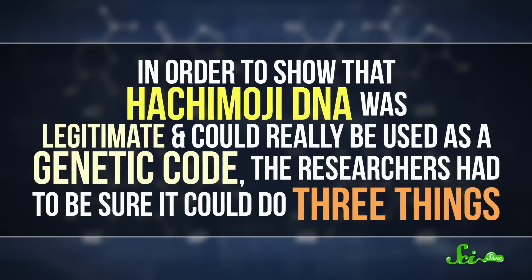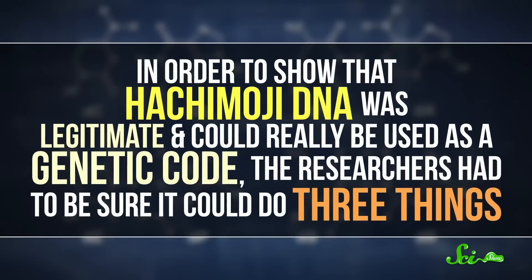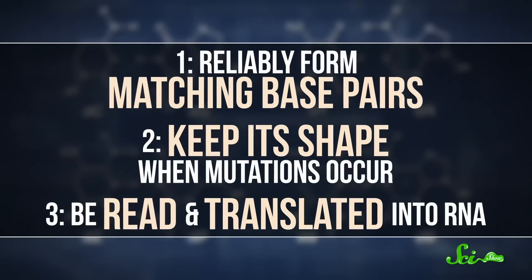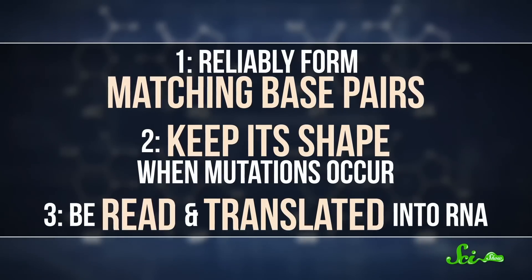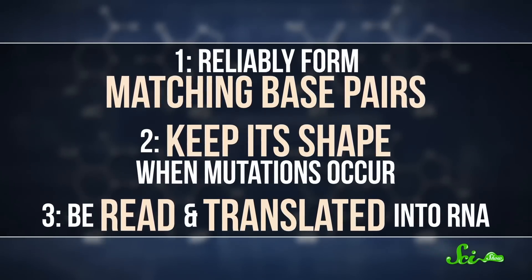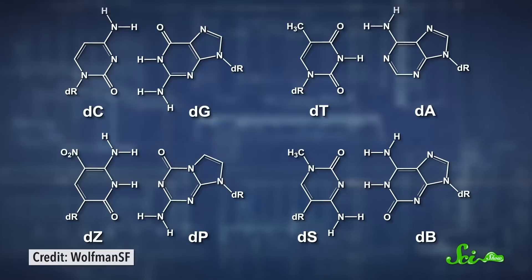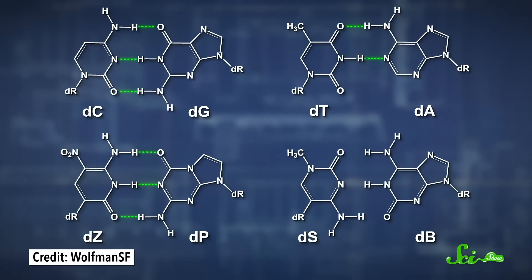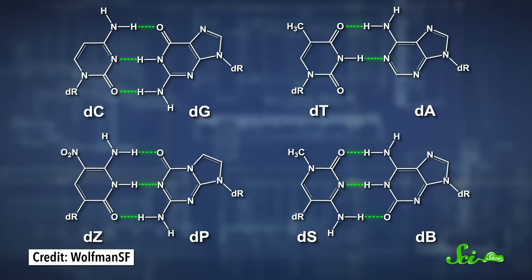In order to show that Hachimoji DNA was legit and could really be used as a genetic code, the researchers had to be sure it could do three things—reliably form matching base pairs, keep its shape when mutations occur, and be read and translated into RNA. So they did lots of tests that showed that similar to how A pairs with T and C pairs with G, P likes to bond with Z, and B wants to pair with S, giving you two complementary strands of DNA. And these bonds were reliable and stable no matter which other bases they were next to in the sequence.